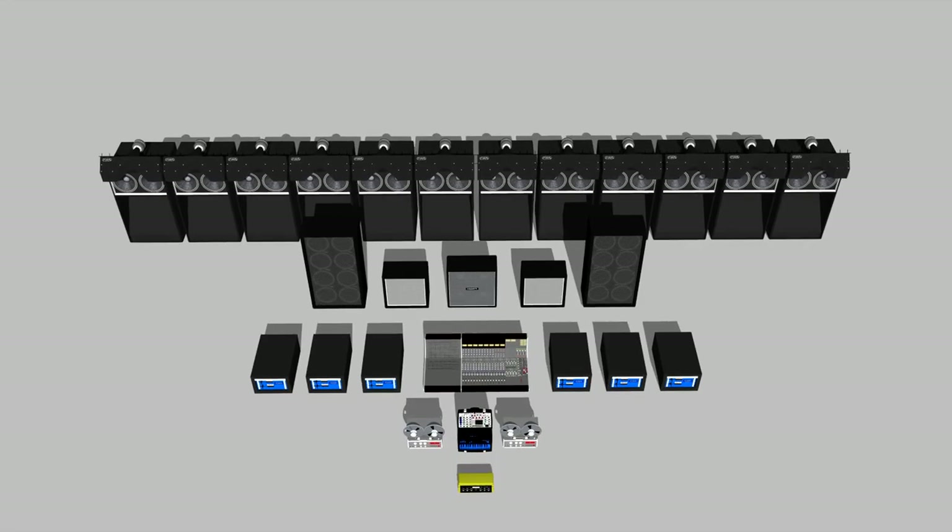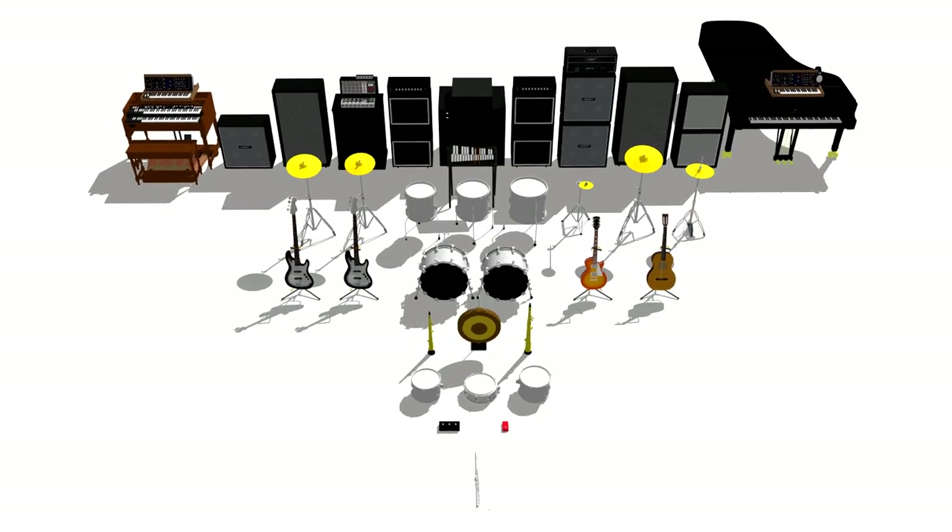The six sections are: top lighting rig, bottom lighting rig, screen, projector and films, PA system, and instruments and effects used in the tour.